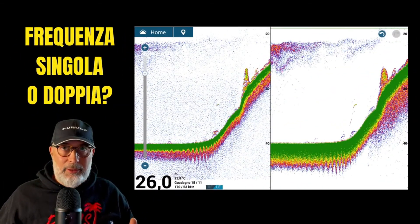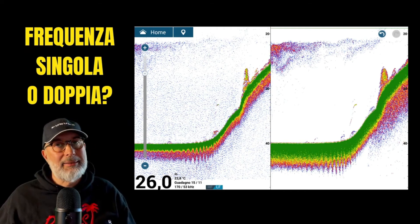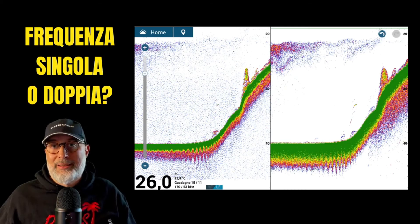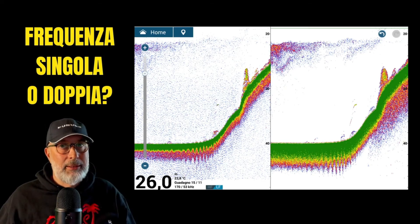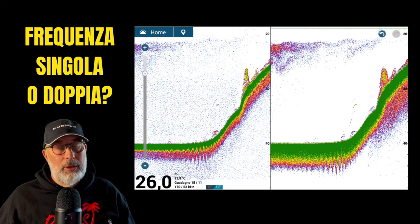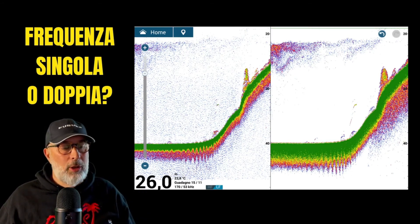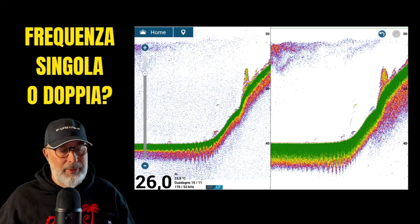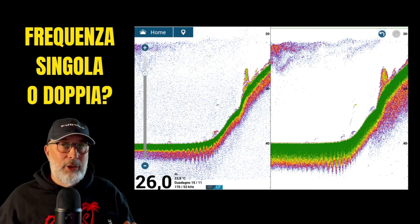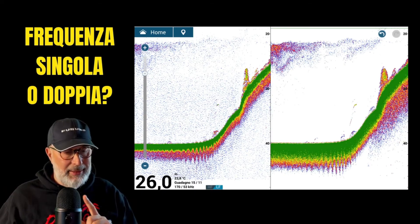When deciding between single frequency or dual frequency operation, it's important to determine whether your echo sounder is equipped with a single transmission channel or if it's a dual channel echo sounder. The distinction is crucial when using probes like the P66 or B45, which offer both 50 and 200 kHz. These probes incorporate a diplexer, requiring the echo sounder to transmit on low frequency first and then high frequency, repeating this sequence.